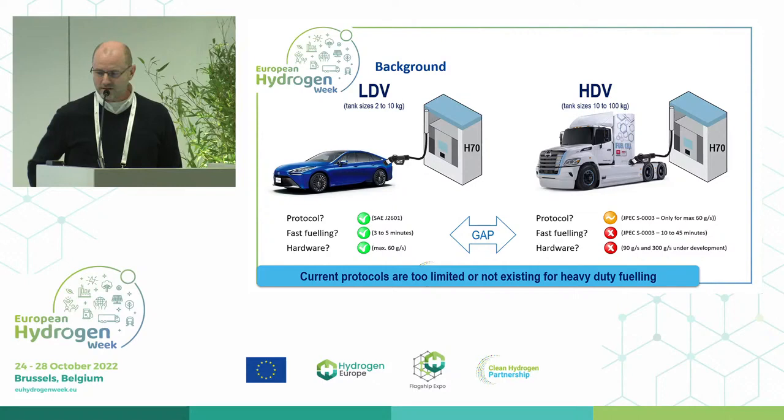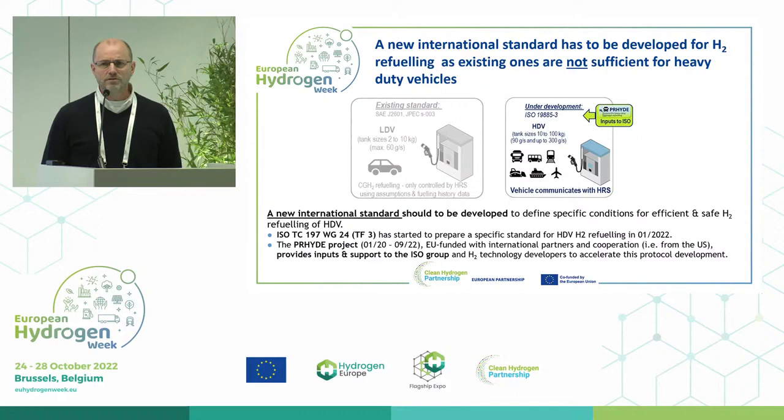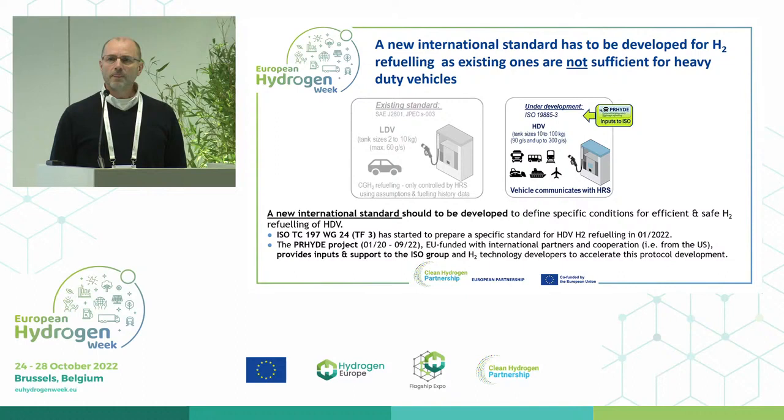So I just explained the existing standards. The new standard — we did not develop a full standard at the Pride group. We developed foundations to build a new protocol. These foundation stones will be forwarded to the ISO working group 24, which is developing ISO 19885-3, which will be a fueling protocol for heavy-duty vehicles.